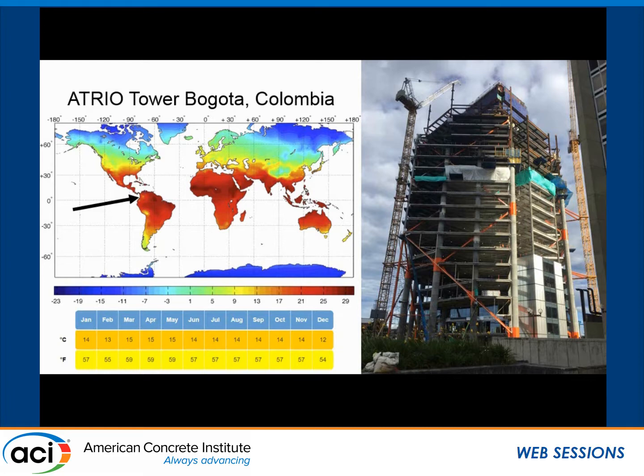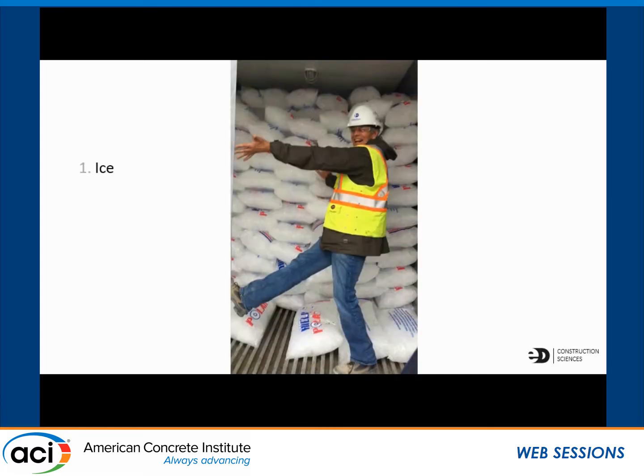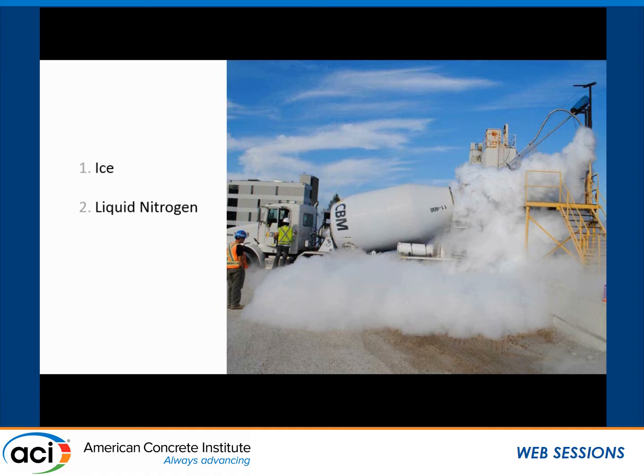It ended up being a learning experience for us too. From our pre-qualification, we had to limit the concrete to 22 degrees Celsius. So with the supplier, we discussed the options for cooling the concrete. Option one: use ice to replace a percentage of the mixed water. Option two: you can use liquid nitrogen. In Canada, we use it a lot, and it's great because it doesn't necessarily affect the moisture compensation. But the logistics down there didn't allow that to happen.